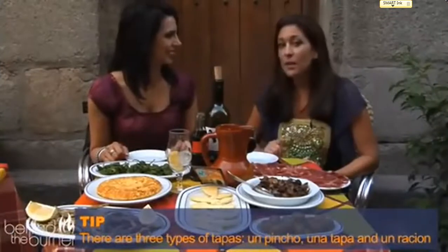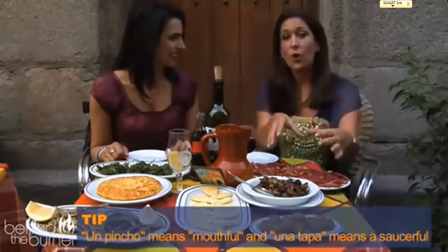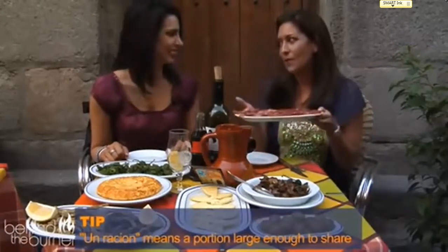There are three different types of tapas to get. There's a pincho, which is a mouthful; a tapa, which is a saucerful; and then a ración, which is enough for two to share.